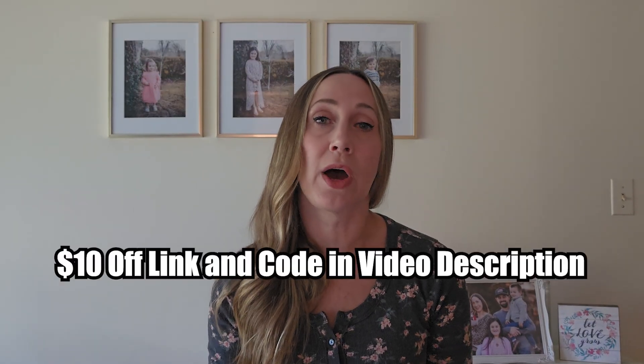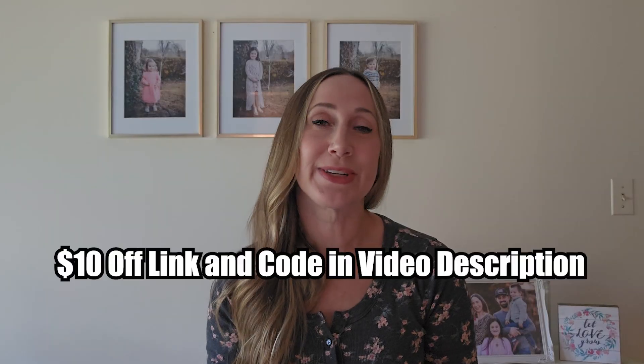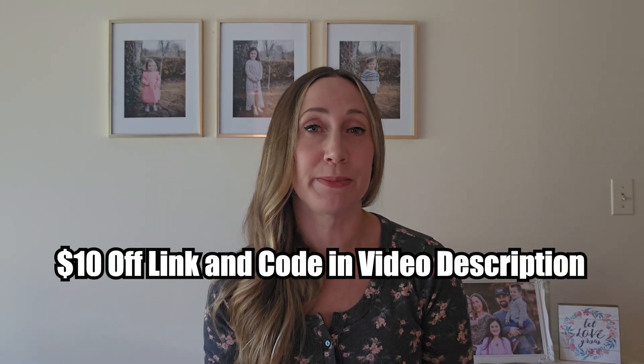eSingaporeMath makes a great standalone online math curriculum, but it can also be used as a supplement alongside your current Singapore math curriculum. If you want to save $10 off when you sign up for the Platinum Plan, use the link and code in the video description below. A full review video of eSingaporeMath is also linked in the description.